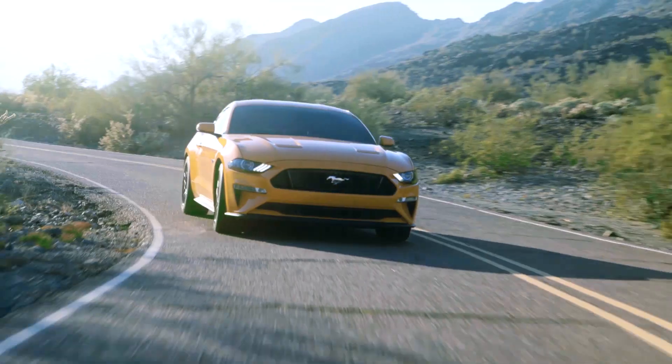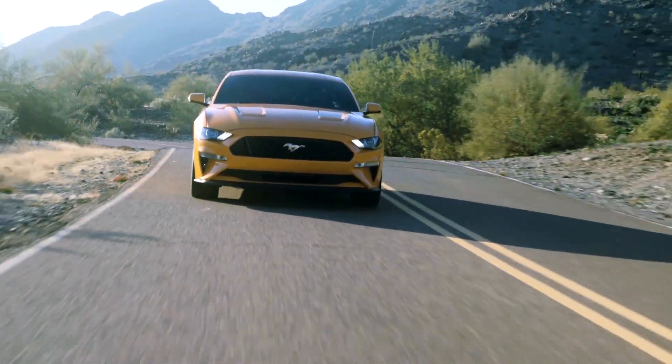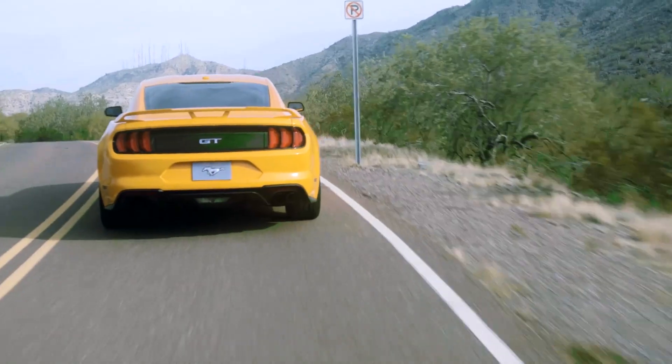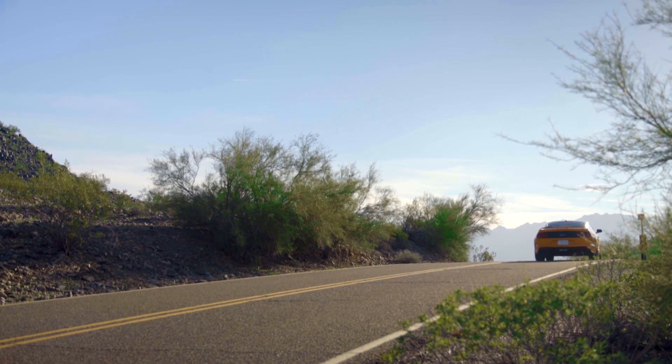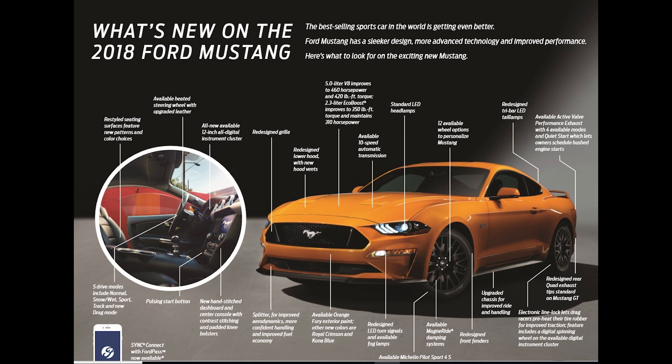The downside is weight. This 5-liter sits all of its heft over the front wheels, and understeer tells you so in tight corners. A new MagneRide damper option for the suspension is a must — it automatically adjusts to road conditions and your driving, which is ideal in such a heavy, powerful, rear-drive coupe.